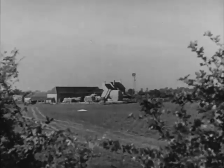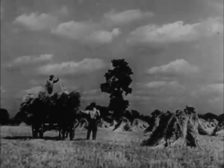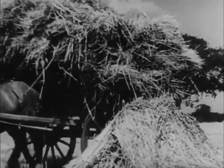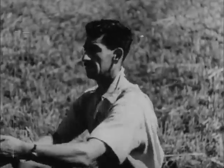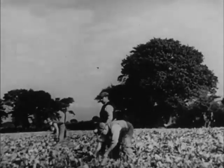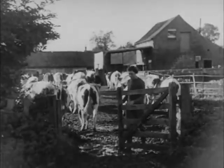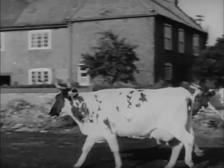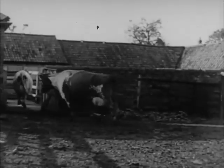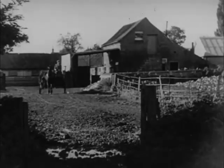Dotted about the countryside are farmhouses with their farm buildings. Round about lie the fields where the country people work to grow crops. Some are corn crops and others are roots, like this crop of sugar beet. Other country workers look after the domestic animals. Here is a herd of cows coming in from the fields to the cow shed to be milked. Most of the week country people work round the farms, but on market day many of them set off for the market town.